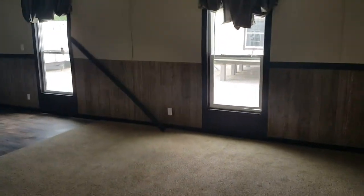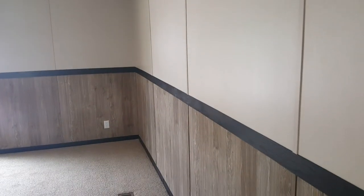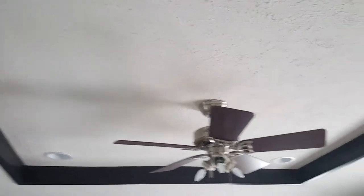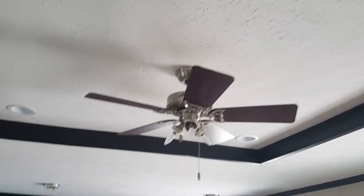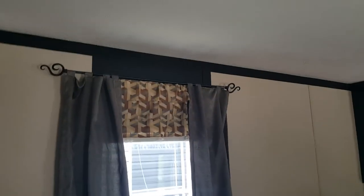Right as you walk in — huge living room area. Two-tone colors on the walls: the wood finish on the bottom and the vinyl cover drywall on the top. If you look up towards the ceiling you have this beautiful trim that accents the different levels of the ceiling, texture, recessed lighting, and a beautiful ceiling fan.